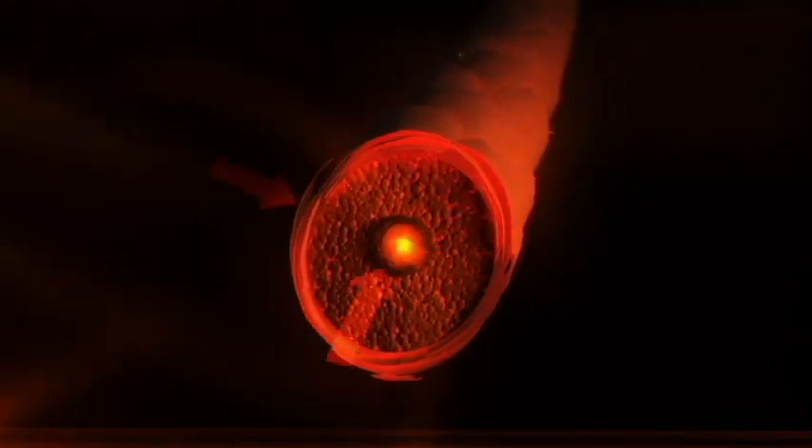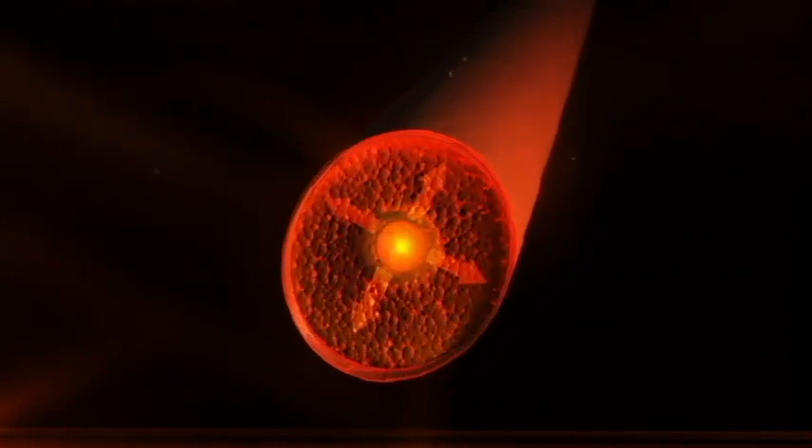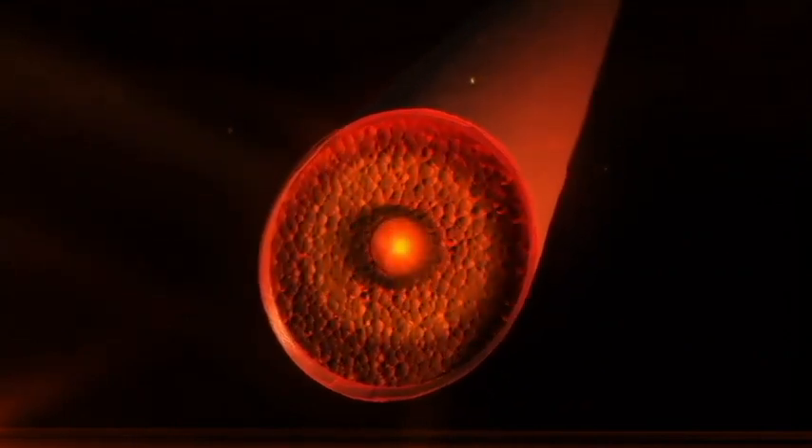The ions work by breaking down water molecules so they more easily penetrate and hydrate the hair cuticle. The infrared heat generated by the ceramic tourmaline plates heats the hair from the inside and locks moisture into the cuticle, sealing the hair for a smooth, shiny finish.